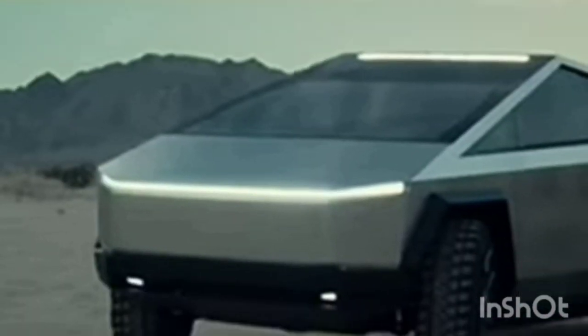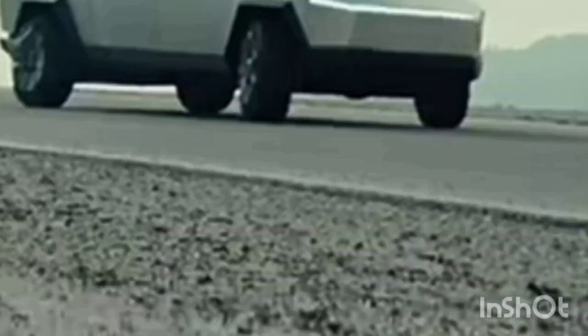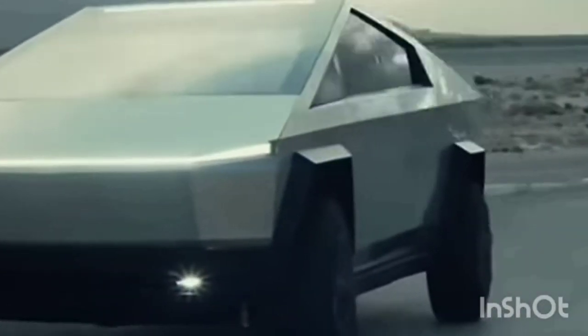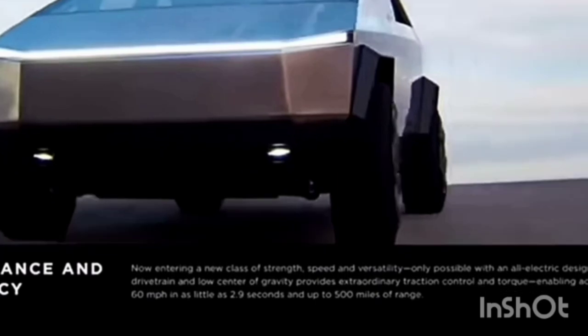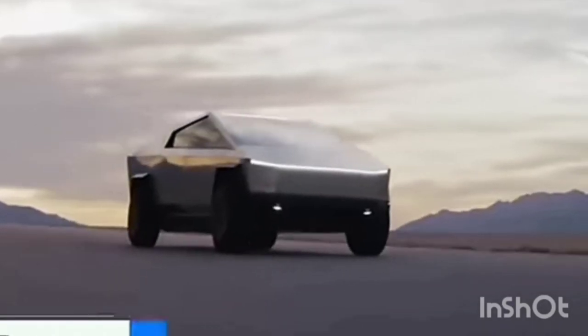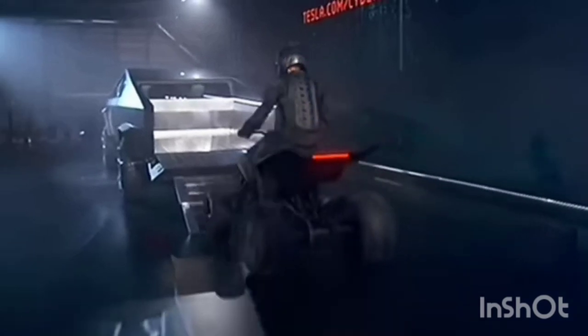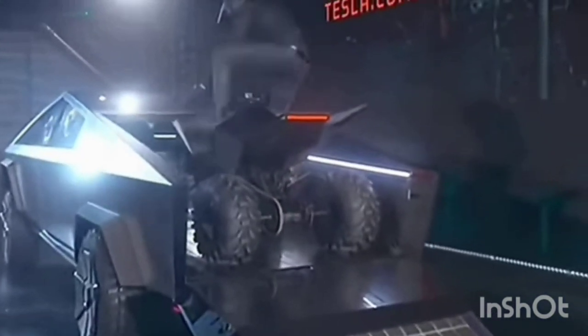The Tesla Cybertruck was made by Tesla and they promise some pretty crazy things. The highest version is going to have tri-motors which will enable it for all-wheel drive, 800 horsepower, and promises 0 to 60 in 2.9 seconds, which isn't too far from the Hummer. It will have a towing capacity of 14,000 pounds.